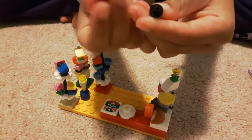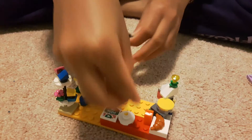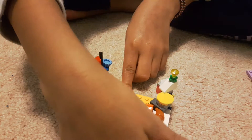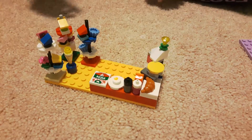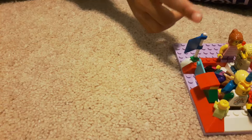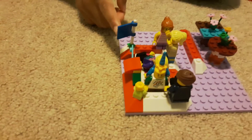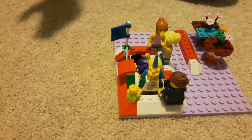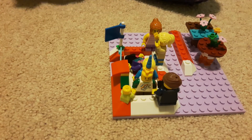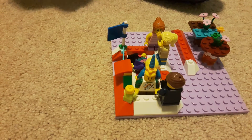If you want, you can pretend these are different types of drinks, but I'm going to use them as water bottles. Over here in the game room, there's a flag to say this is a party place — it's like a party place where you can have fun with your friends. Don't forget to subscribe. Bye.